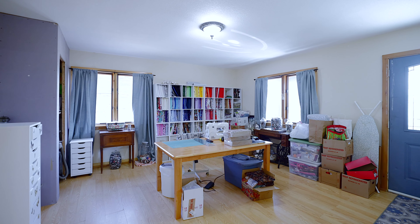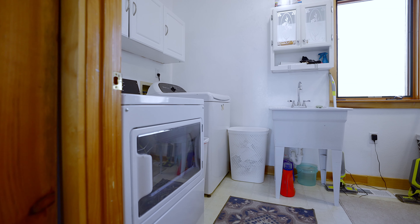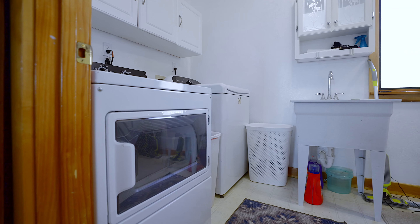This would also make a great home office because it has an outside door entrance. Just off this craft room is your laundry room with lots of storage.